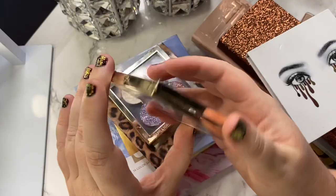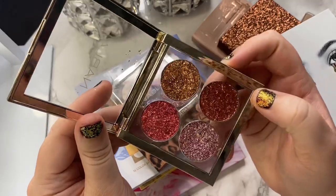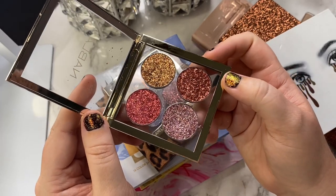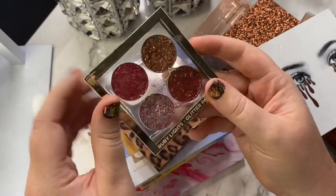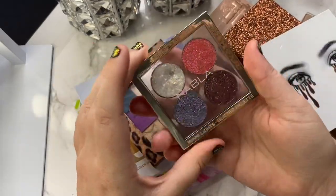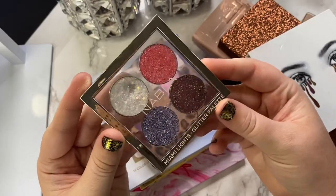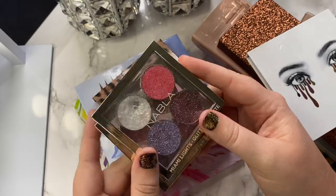Next, I have a Nabla glitter quad — this one is the Ruby Lights one. Wowza, how stinking beautiful. I've used this a handful of times and I love the Nabla glitter quads; they are literally some of my favorite glitter quads. So I'm hanging on to this. There's no way I'm letting it go. If you like glitter, I highly recommend these quads. I also have the Miami Lights quad, gotten some really good use out of that one as well — I'm not letting them go, these are such great little topper palettes.